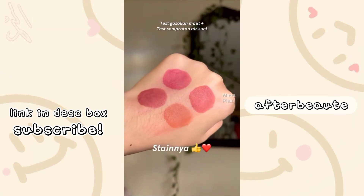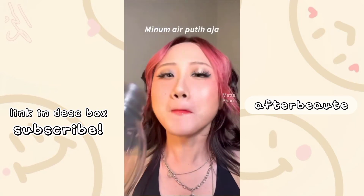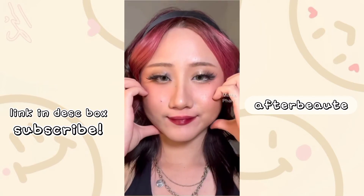Mari kita buktikan seberapa steamnya mereka lewat gosokan maut dan semprotan air suci. Terus aku juga bawa tes minum air putih. Dan bisa dilihat, masih ada sisanya ya. Sekian pengenalannya. Semoga bermanfaat dan nyantel di hatimu, Bestie.